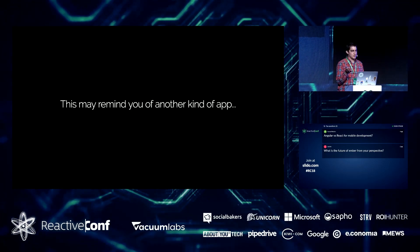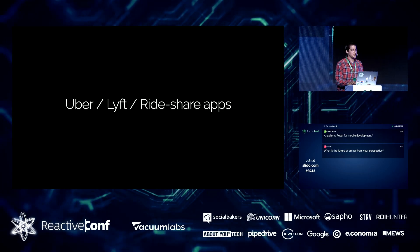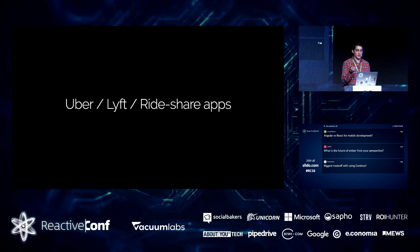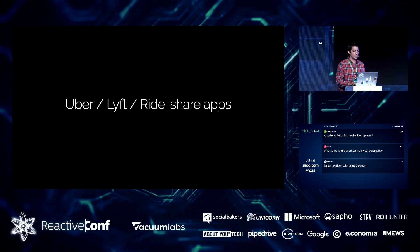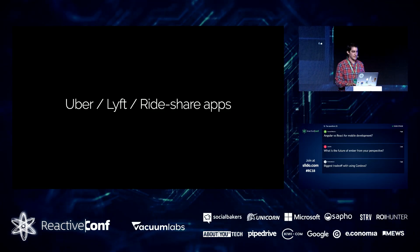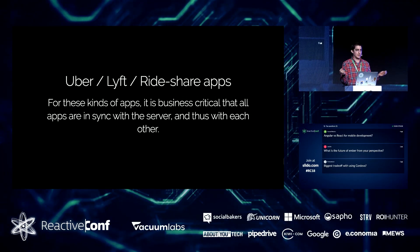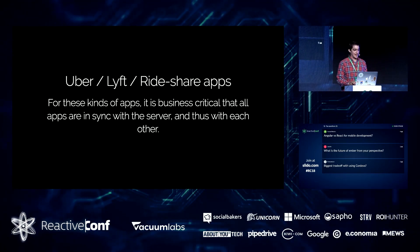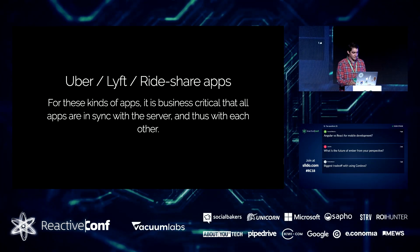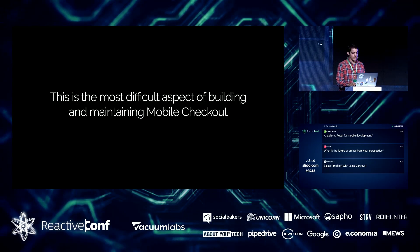This interplay might remind you of rideshare apps like Uber and Lyft, where passengers use the passenger app and drivers connect as well. These apps need to be very reliably real-time. For us, if the shopper and merchant app are out of sync, you're going to have a very awkward checkout experience. It's very business critical that everything is in sync with the server, because if they're in sync with the server, they're in sync with each other.